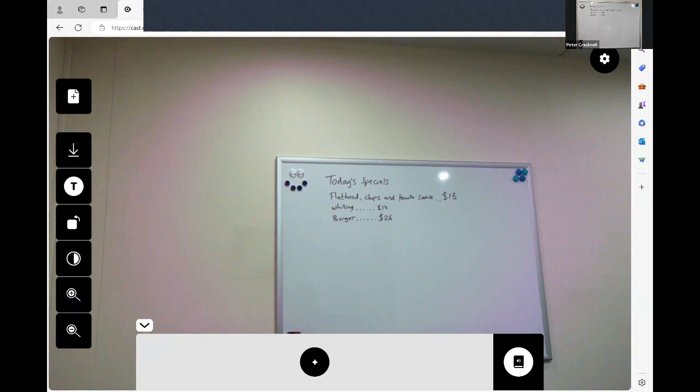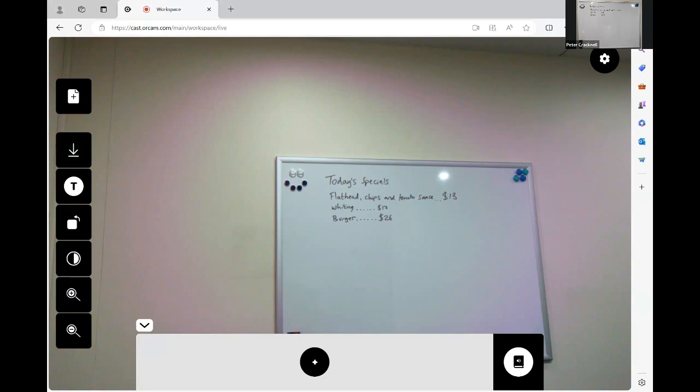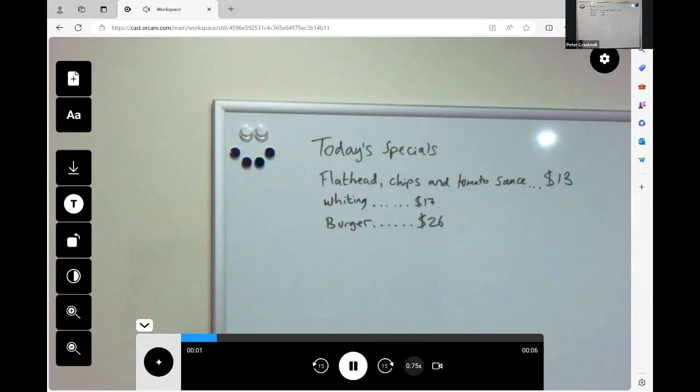So when connected to the internet and attached to a tablet like an iPad or a laptop computer, we can actually zoom in onto handwriting at a distance, like on a whiteboard, and have that read out loud. Today's specials: flathead, chips and tomato sauce — $13; whiting — $17; burger — $26.